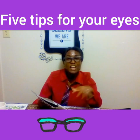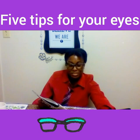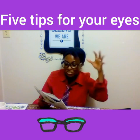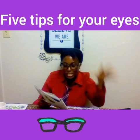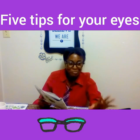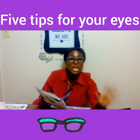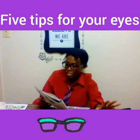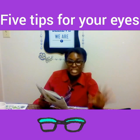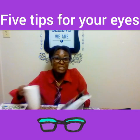So guys, here's a quick summary of the five tips. Number one: optimize your workspace — keep your computer an arm's length from you. Number two: adjust your lighting — don't make it so bright that it forces your eyes to labor. Number three: use a large font size on your computer. Number four: be sure to blink and don't stare at your computer for too long. And lastly, the 20-20-20 rule — take a break, walk around, and look at objects far away so you don't get computer vision syndrome.